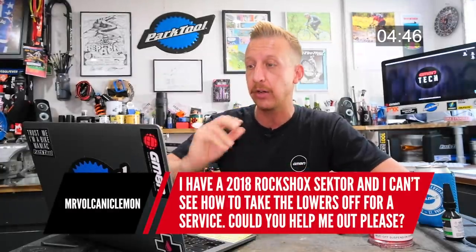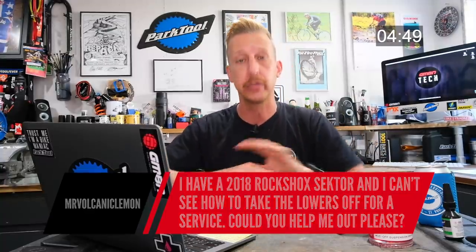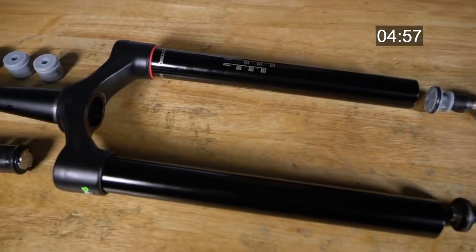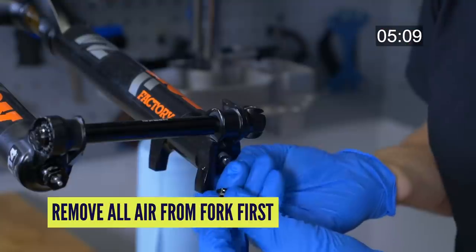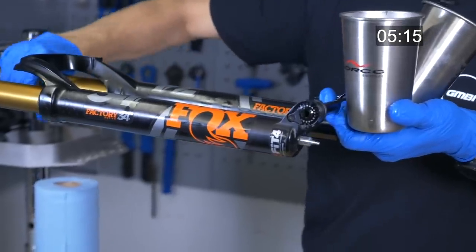Someone has a 2018 RockShox Sector and can't figure out how to take the lowers off for a service. Fundamentally, all suspension forks come apart the same way — they all have slightly different oil amounts, so check yours. You have upper legs as part of the crown and lower legs that slide onto them. Inside the upper legs there are piston rods or damper shafts attached to the outside of the fork, with bolts or nuts on the bottom. Undo those, shock them a little to free the rods, then slide off the lower legs — but oil and mess will come out. I'll link a lower leg service video in the description.